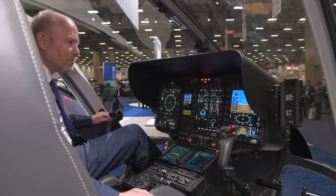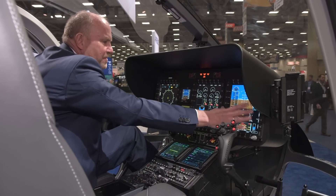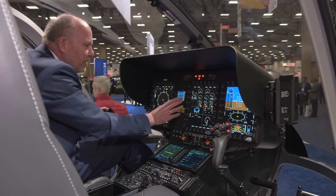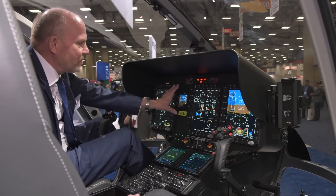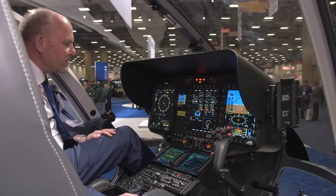Here in the H-135 that we present for the first time, we have a glass cockpit with one, two, three multi-function displays and we have only one backup. In case we have a failure of all the screens, you can still fly and bring the helicopter safely home with this instrument here.